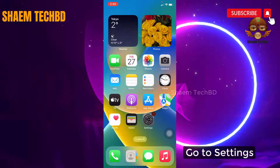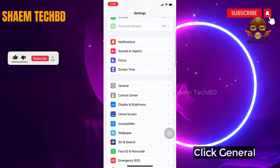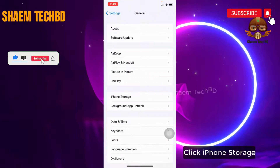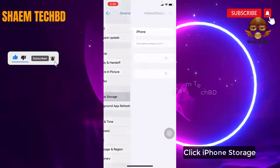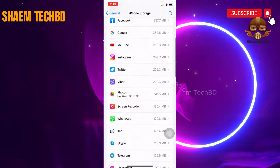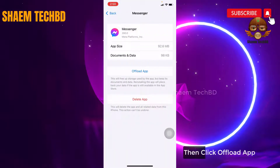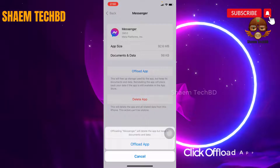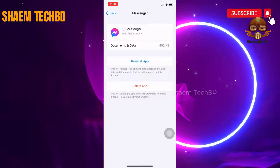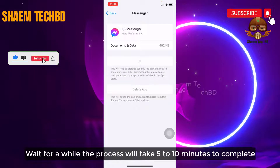Go to Settings. Click General. Click iPhone Storage. Find Messenger and click on it. Then click Offload App. Then click Reinstall App. Wait for a while — the process will take 5 to 10 minutes to complete.